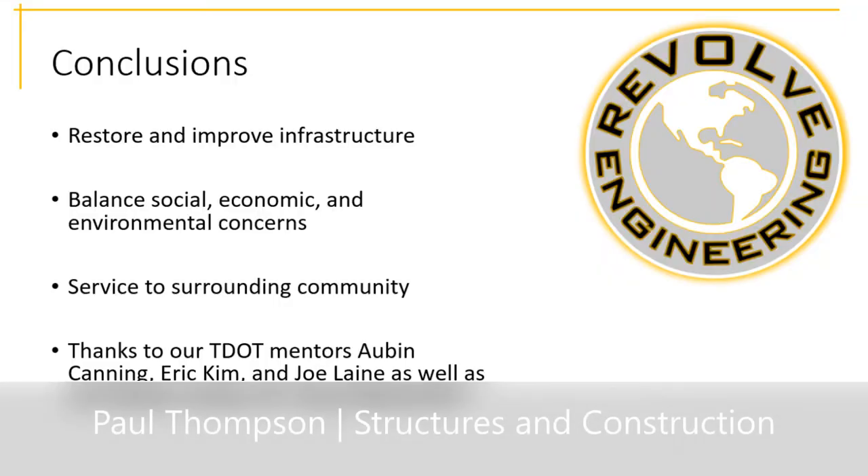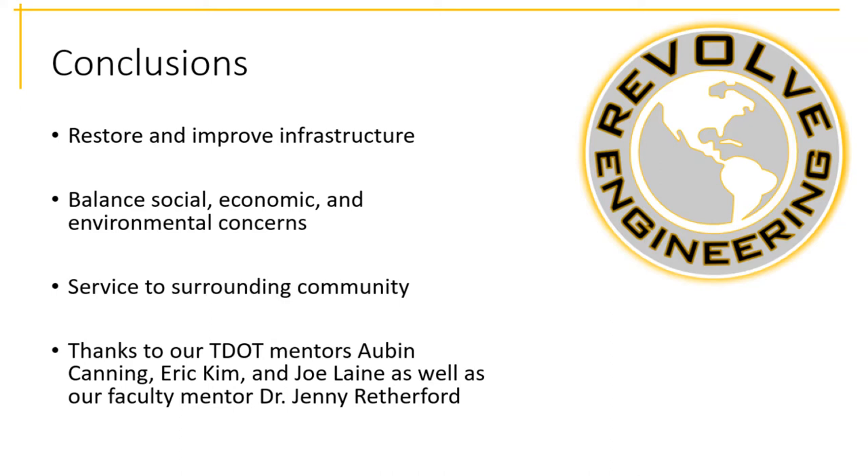By focusing our education and experiences on the ASCE body of knowledge technical outcomes of project management, design, and sustainability, we are continuing to direct our efforts towards servicing the Hawkins community and improving urban infrastructure in Tennessee. Our team has encountered many opportunities for growth as colleagues and junior engineers. We'd like to thank our mentors for guiding us at every level of the process and providing us with the tools necessary to better ourselves and our communities. Thank you for listening.